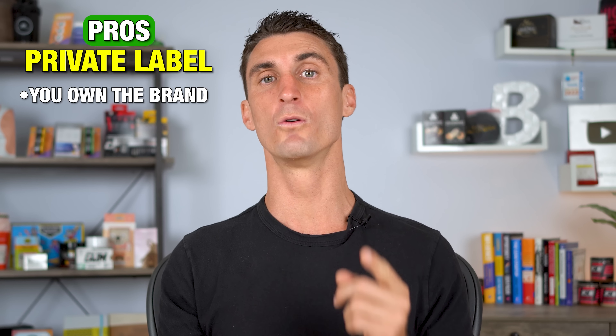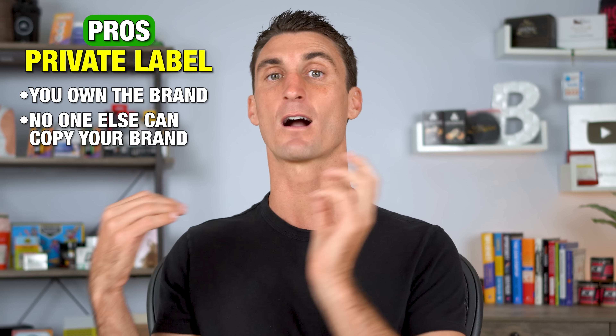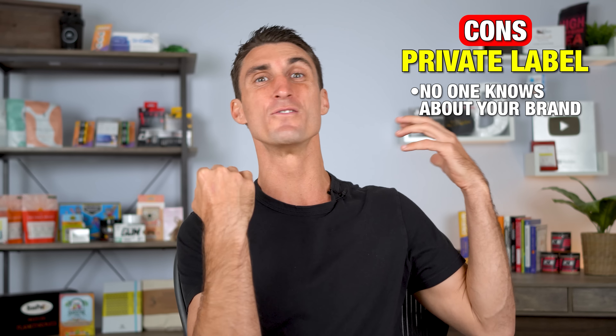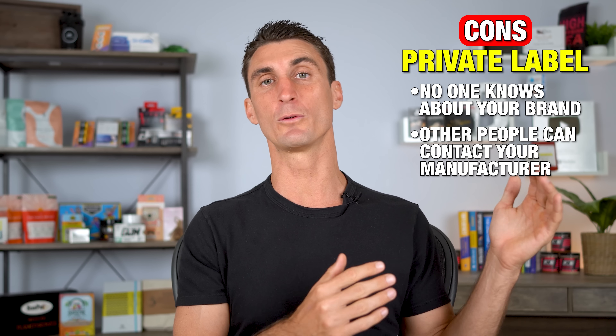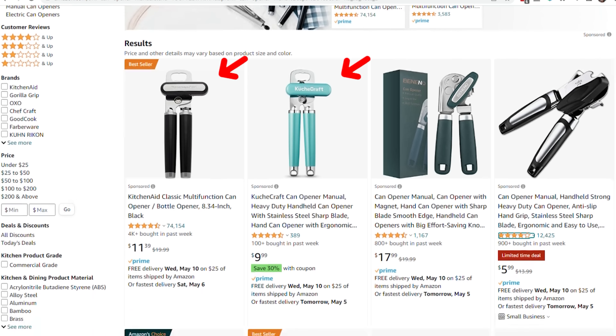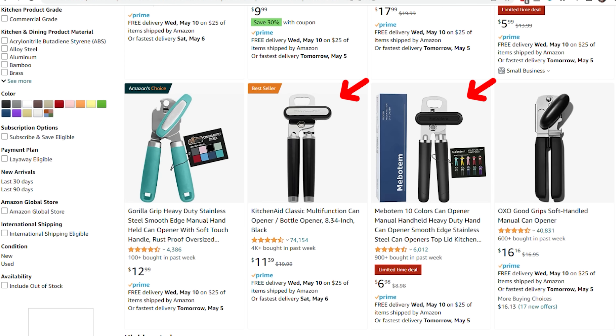With private label, the pro is you actually own the brand, and no one else can copy your brand or sell on your Amazon product listing. The con, however, is no one knows about your brand, and other people can still contact the exact same manufacturer as you, make their own version of that product, and still sell it on a separate listing on Amazon.